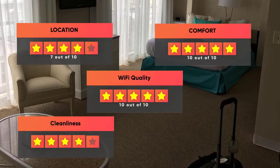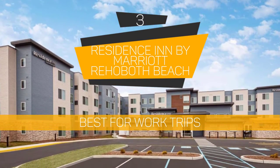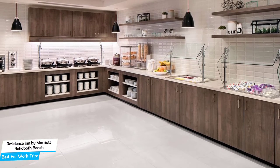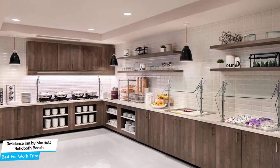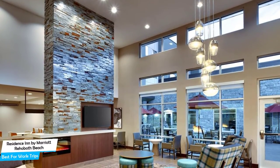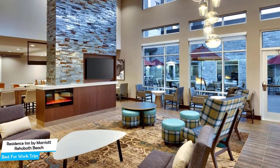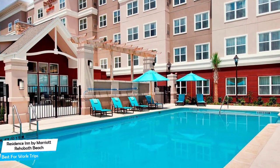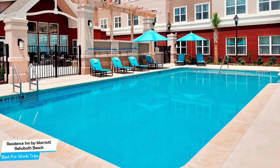Number 3: The Residence Inn by Marriott Rehoboth Beach, best for work trips. If you're traveling for work or for a business meeting, then you're probably traveling alone. Because of our busy lives, we don't get too much time on our own, and that's why we need to make the most of it. What you need is a hotel that is easy to access, has a good location, has meeting areas, and a very comfortable bed to jump into at the end of the day. The Residence Inn by Marriott Rehoboth Beach has all of that. It's a three-star hotel with an outdoor pool near Cape Henlopen State Park, located 5 kilometers from the center of Rehoboth Beach.